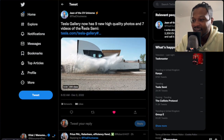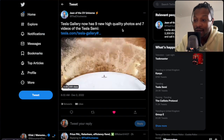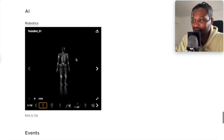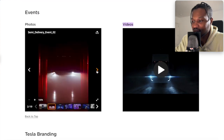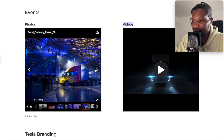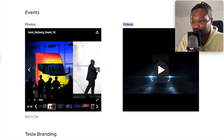Another one — Tesla's gallery now has nine new high quality photos and seven videos of Tesla semis. Let's check out the photos. Some of the on-stage event. Obviously, a lot of these trucks are going to Pepsi. I think Pepsi is probably the first customer.